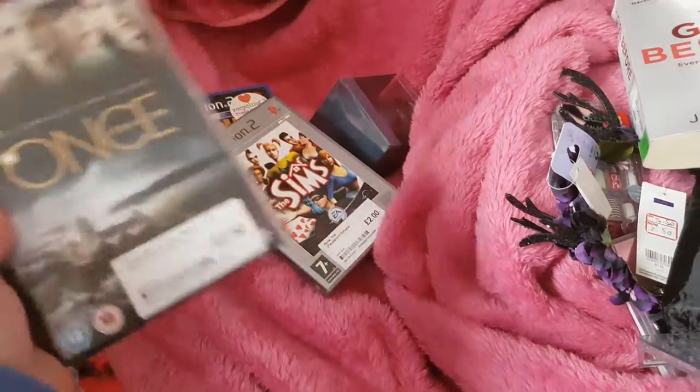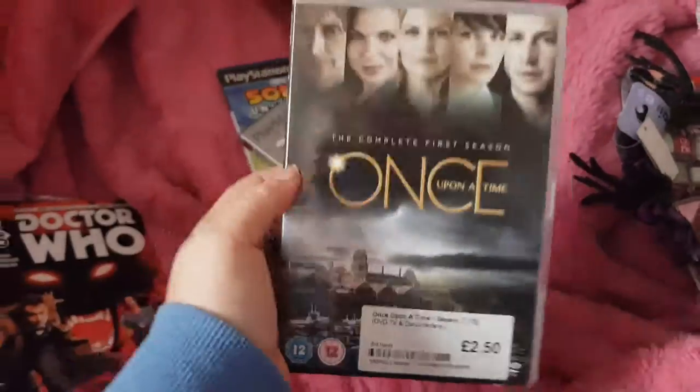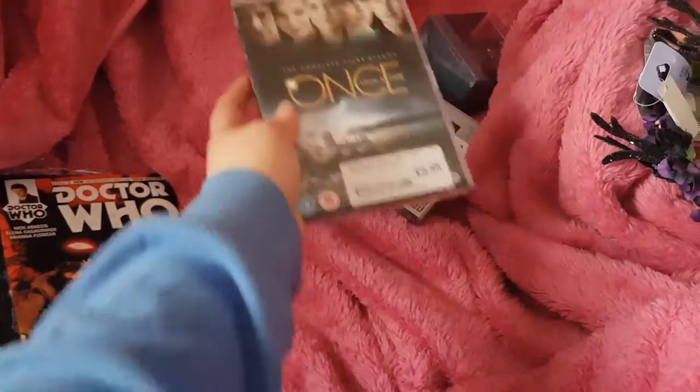And I don't have Netflix, but I was really chuffed to find this complete first season of Once Upon a Time for £2.50. So a Duvet Day binge watch, I think, is in order.